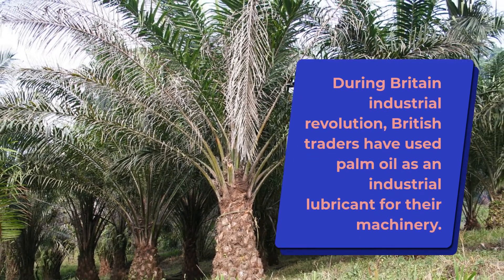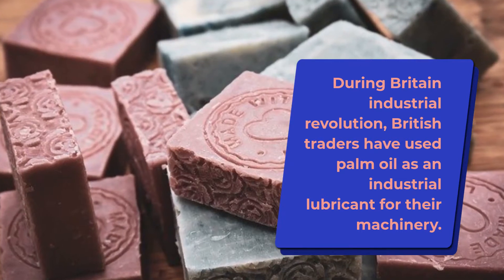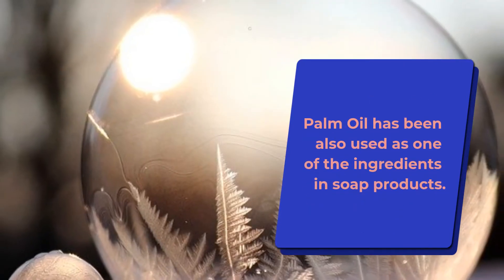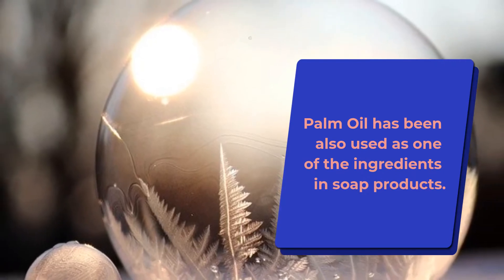During Britain's Industrial Revolution, British traders used palm oil as an industrial lubricant for their machinery. Palm oil has also been used as one of the ingredients in soap products.